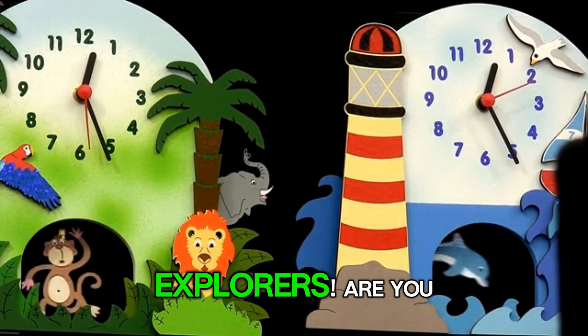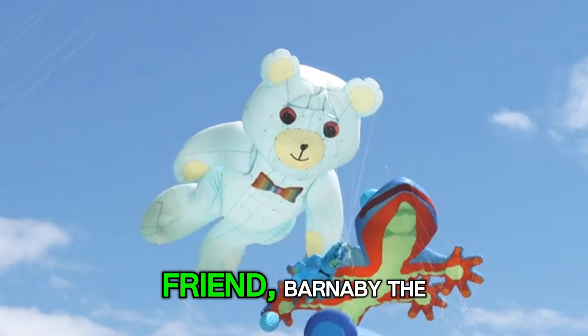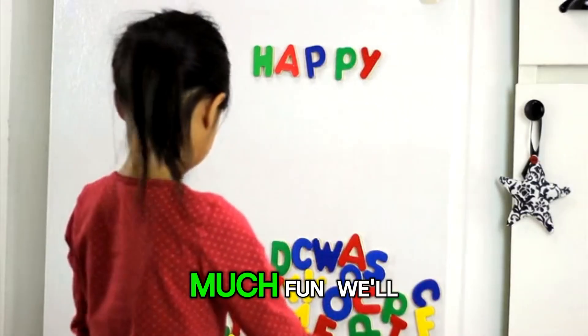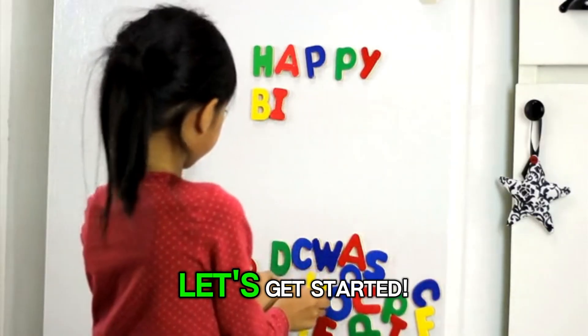Hello, little explorer! Are you ready for a super fun number adventure? I'm your fuzzy friend, Barnaby the Bear, and today we're going to learn all about numbers from 1 to 10. It's going to be so much fun! We'll count, write, and play together. Let's get started!